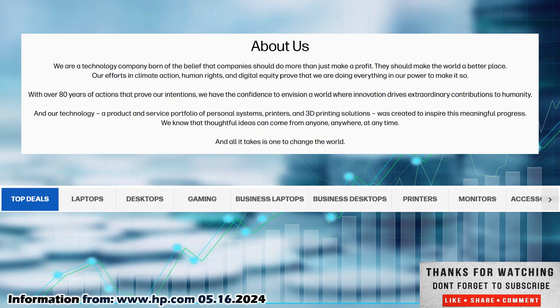So let's jump back into the video. If you want to know more about this company, check them out at www.hp.com. That is their homepage where I pull this information from. Their about us section says: we are a technology company born of the belief that companies should do no more than just make a profit — they should make the world a better place. With over 80 years of actions that prove our intentions, we have the confidence to envision a world where innovation drives extraordinary contributions to humanity.